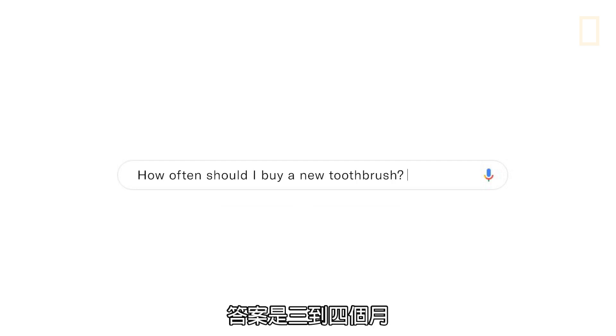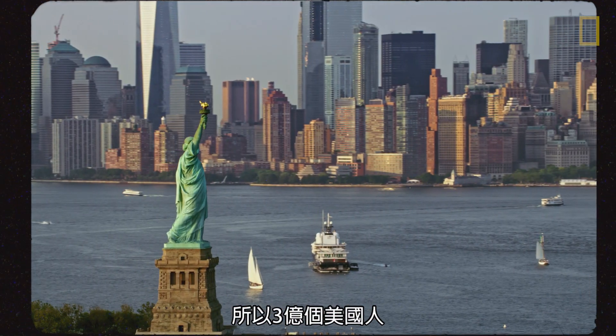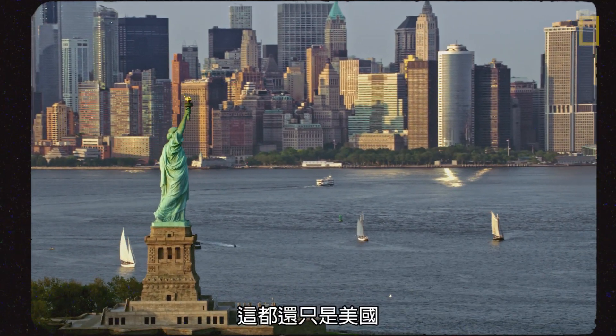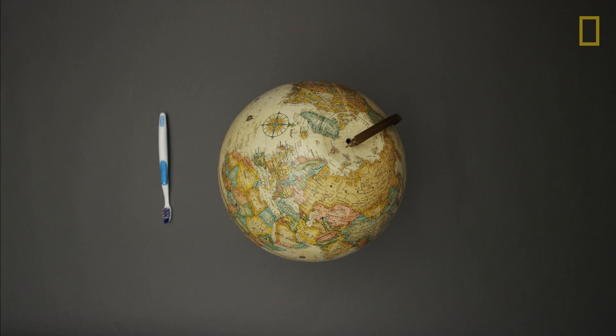The answer: three to four months — at least according to the ADA. So with 300 million Americans, that's 1.2 billion toothbrushes being thrown away just in America. That's enough to wrap around the world four times. Now let's look ahead.